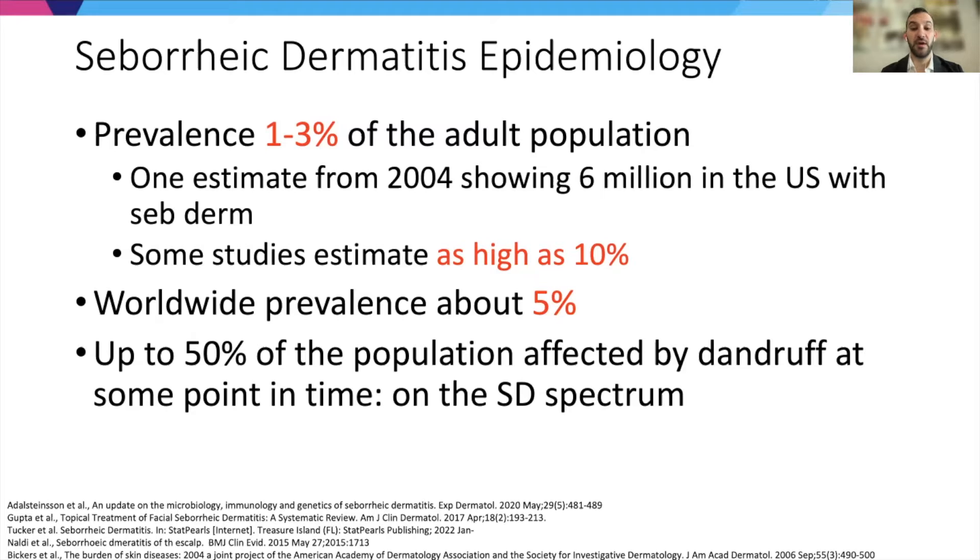Seborrheic dermatitis is a very common condition. Prevalence estimates vary, but some studies look at 1 to 3% of the adult population — millions of people in the US. Some studies estimate it as high as 10%, and other studies look at worldwide prevalence at about 5%. If you consider dandruff to be on the seborrheic dermatitis spectrum, then upwards of 50% of the population can be affected.